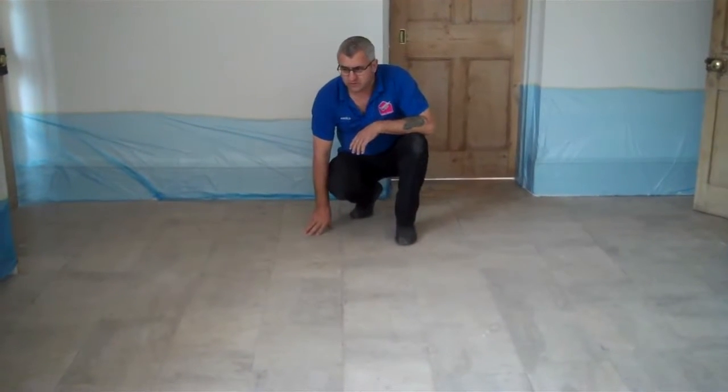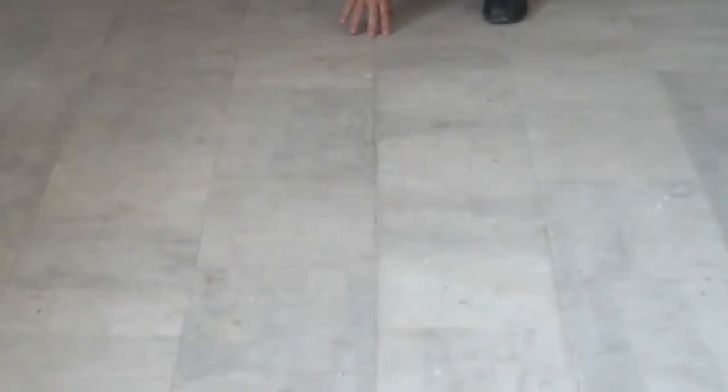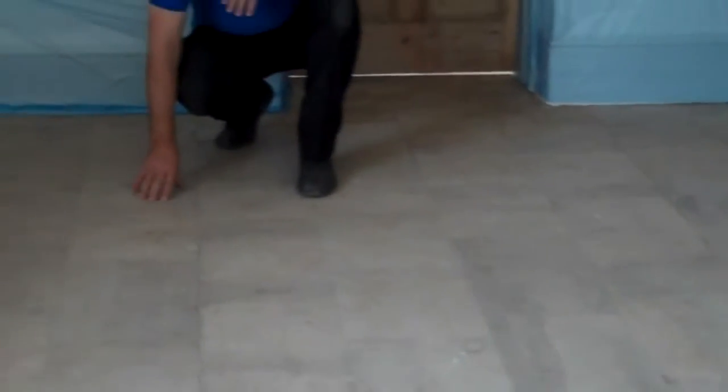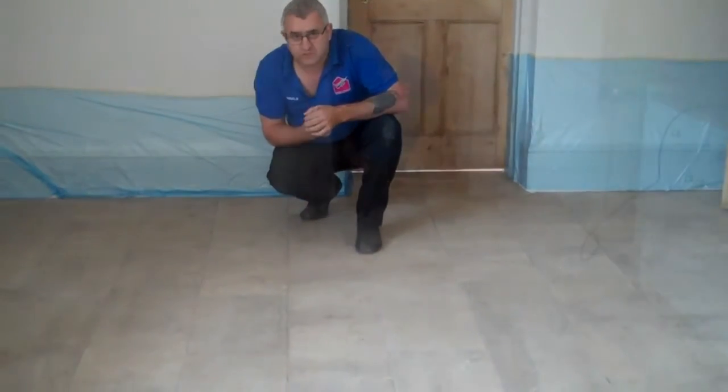We have to restore this long stone on the kitchen floor — a very long floor as you can see. Let's clean and restore it. So this is how it is now; we are going to show you the result when it is finished.